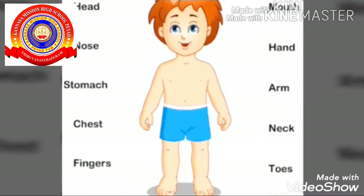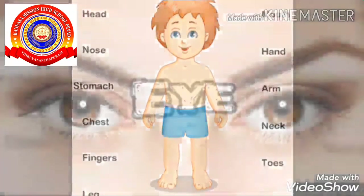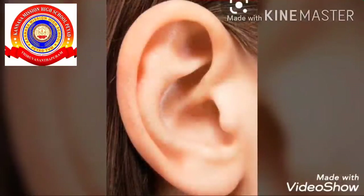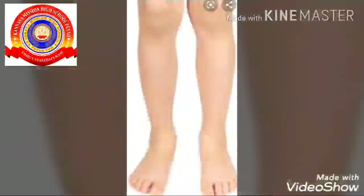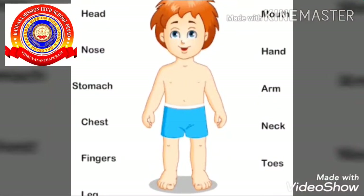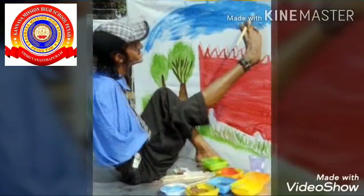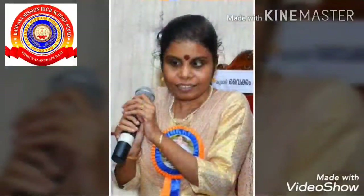Our body is made up of many organs. For example, eye is an organ, ear is an organ, hand is an organ, leg is an organ. Likewise, you can say several organs in your body. Can you imagine what if an organ is not in your body? We cannot imagine that, because each organ has its own function.